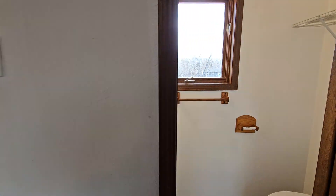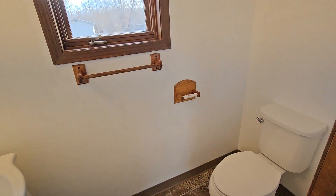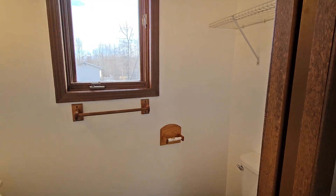There's a pantry just off the kitchen for additional storage, and a half bath as well — with one of those little pocket doors inside the wall.